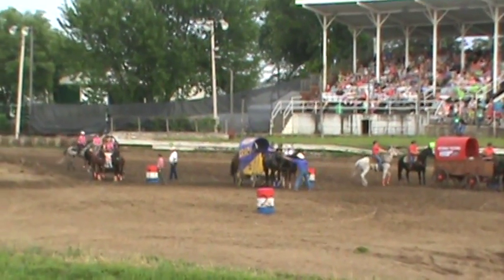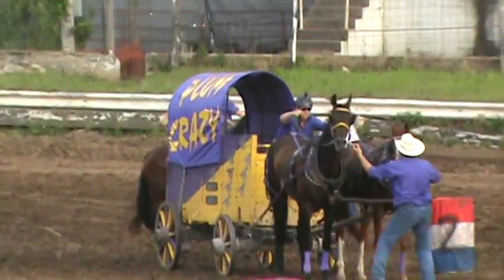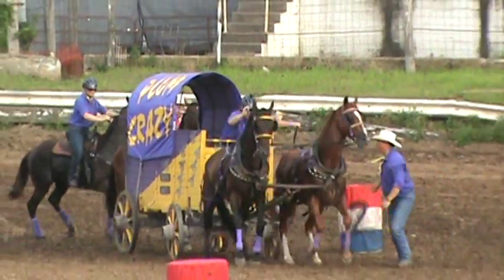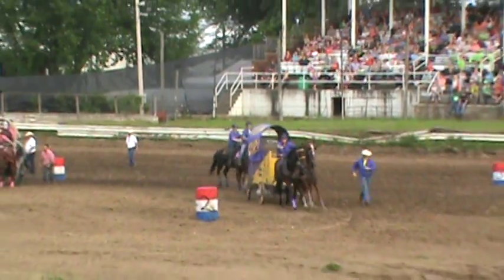Ladies, the last wagon's pulled in. We're about ready to get underway. And they're off, but we got the check line going towards their top barrel.